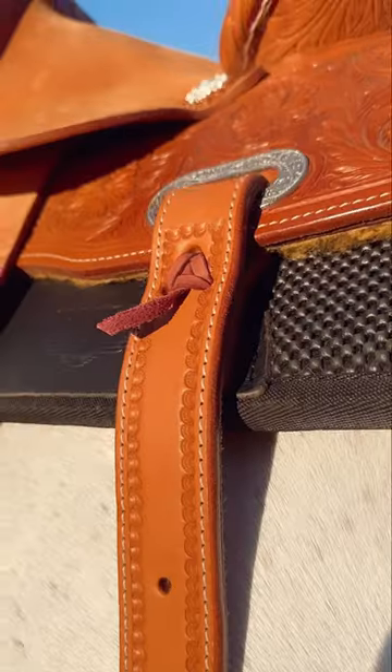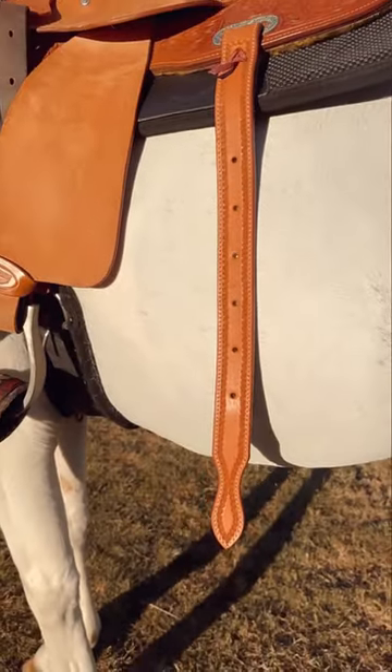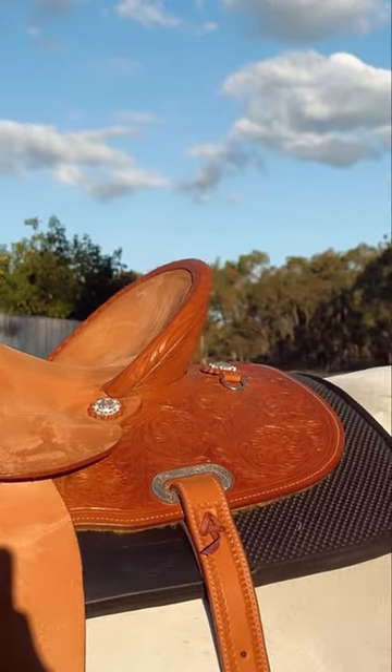With its superior design and quality craftsmanship, this saddle is the perfect choice for barrel racing. Purchase yours now either online or in your local Greg Grant Saddlery today.